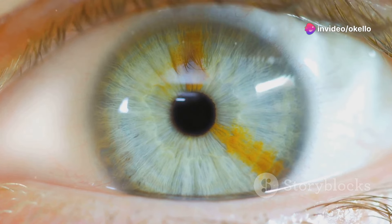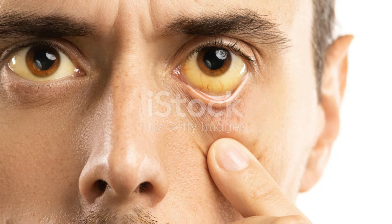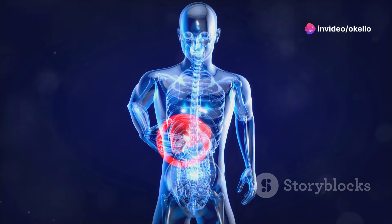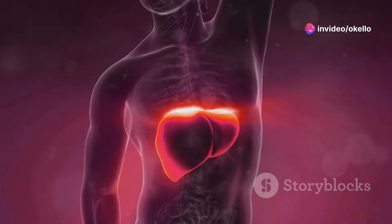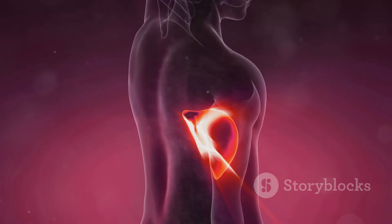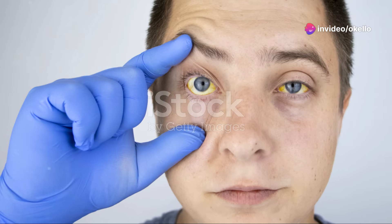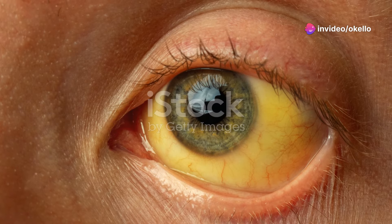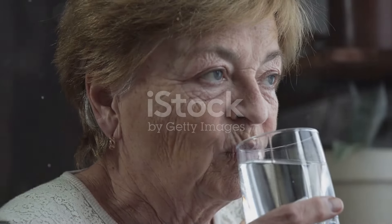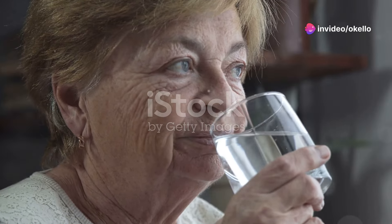Have you ever noticed your skin or the whites of your eyes taking on a yellowish hue? This isn't just a cosmetic concern — it could be a warning sign of jaundice. Jaundice itself isn't a disease but rather a symptom of an underlying issue often linked to the liver. Your liver is responsible for breaking down bilirubin, a yellow pigment produced during the normal breakdown of red blood cells. When the liver is damaged, bilirubin can build up in the blood, leading to that telltale yellowing. If you notice this symptom, don't ignore it — it's your body's way of telling you something's up.